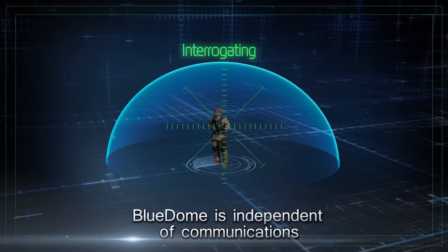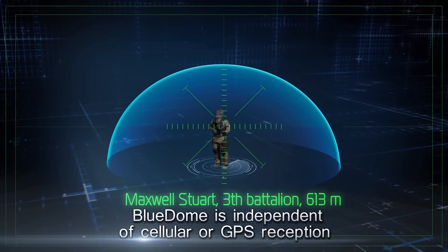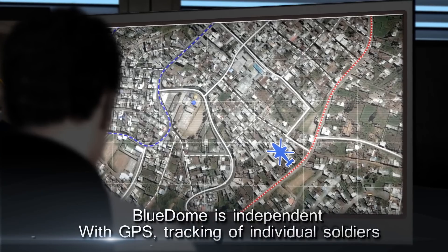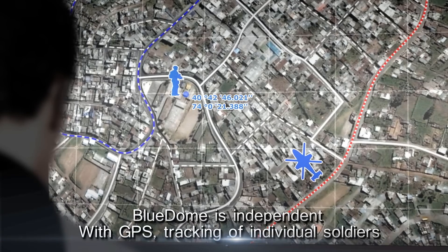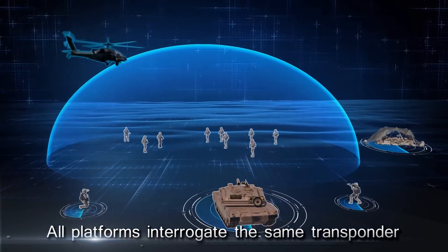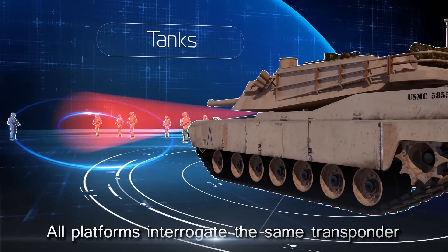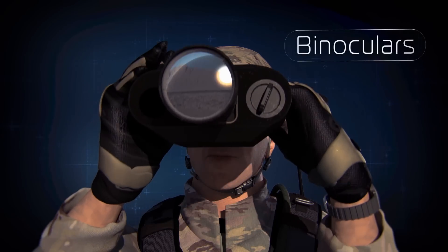The system is independent of external communication systems and does not rely on cellular or GPS reception. Using GPS location, the system also provides for tracking of individual soldiers on a commander's field display. All platforms equipped with the system interrogate this same transponder including tanks, airborne platforms, and field binoculars.